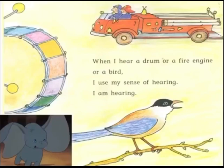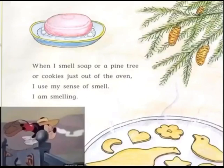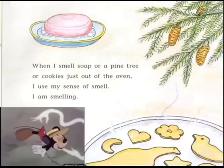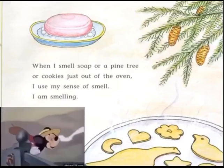When I hear a drum, or a fire engine, or a bird, I use my sense of hearing. I am hearing. When I smell soap, or a pine tree, or cookies just out of the oven, I use my sense of smell.